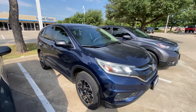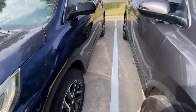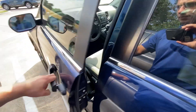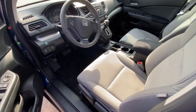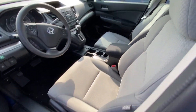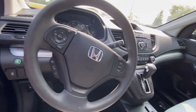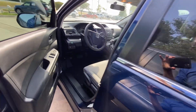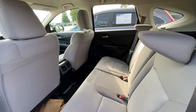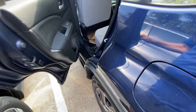Let's take a look inside. Looks pretty good — seats are clean, and it doesn't smell like it's ever been smoked in. Looking good.